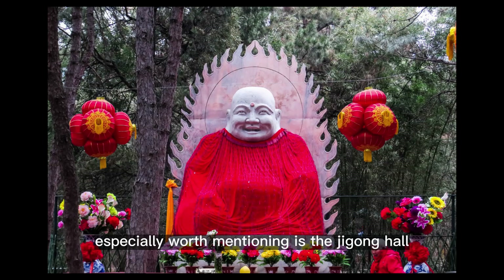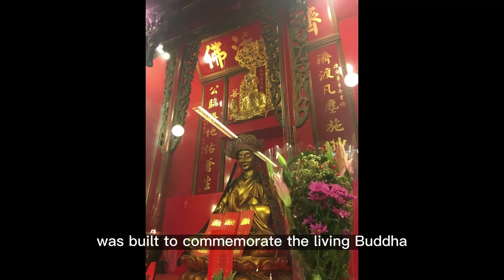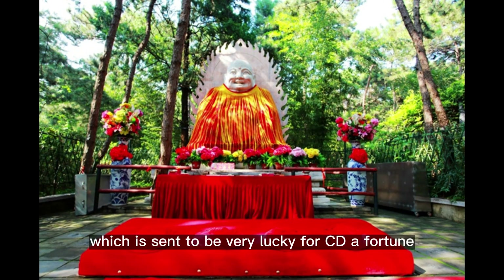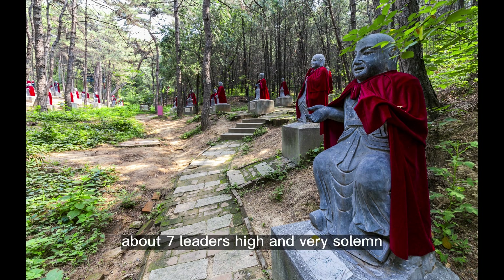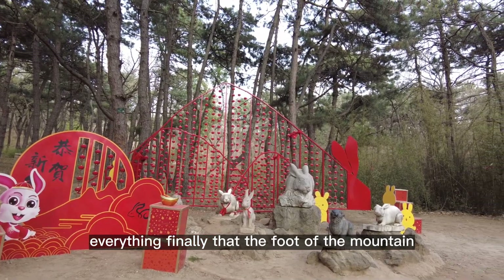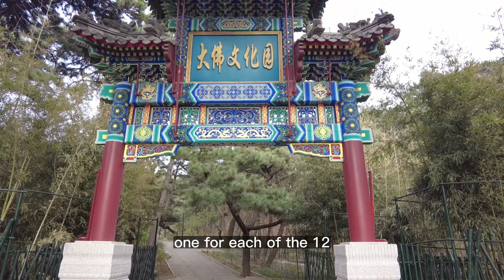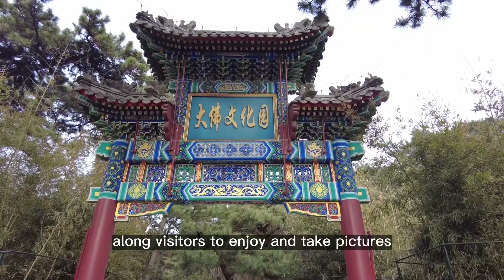Especially worth mentioning is the Jigong Hall and Maitreya Buddha in Hangulo Temple. The Jigong Hall was built to commemorate the living Buddha of the Ming Dynasty, and the statue of Jigong enshrined in it is said to be very lucky for seeking fortune. Maitreya Buddha is an important Buddha statue in the temple, about 7 meters high and very solemn, signifying the spirit of teaching all sentient beings and forgiving everything. At the foot of the mountain, you can see lifelike animal sculptures, one for each of the 12 zodiac signs, which are very realistic and vivid, allowing visitors to enjoy and take pictures.